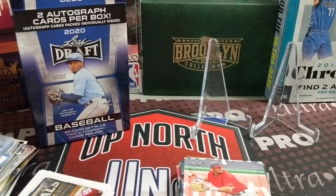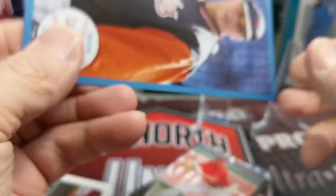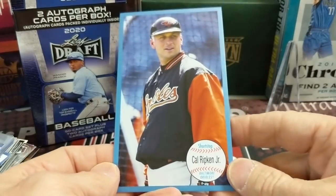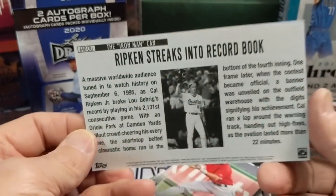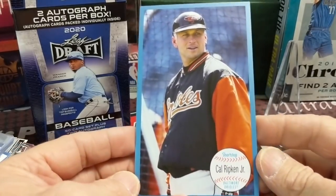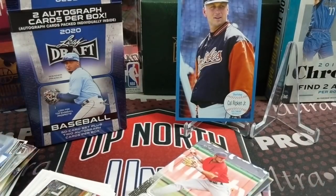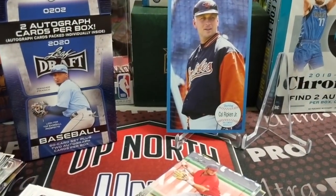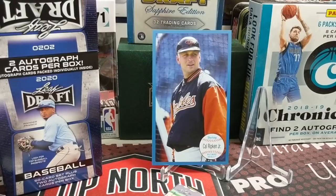Wait, we got one more — oops, hold the brakes! We got an Archives box topper out of a blaster box. We got a Cal Ripken — those are beautiful cards. Not numbered but it is blue, so I'm not sure if that's just the standard border color. Anyways, that's a cool looking card — I like that Cal Ripken. They did a good job with those inserts.